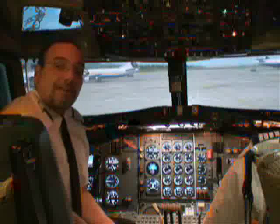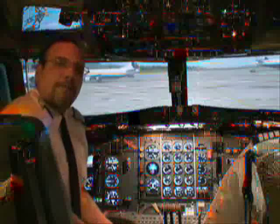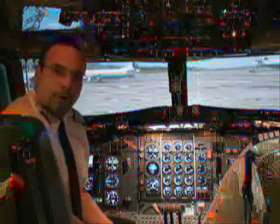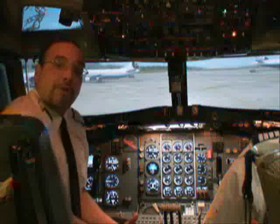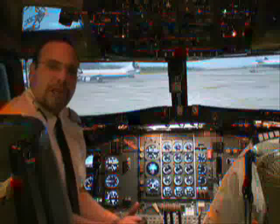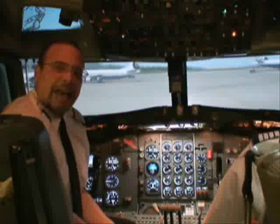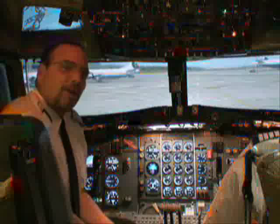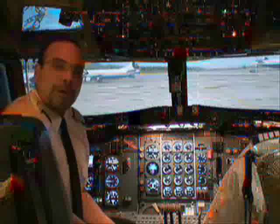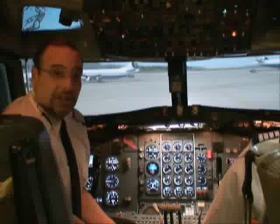The goals of Project 727 are three. Number one, to restore November 52310 to her former glory. Number two, to preserve November 52310 as a historic museum display, honoring the Boeing 727's timeless design and her many years of service throughout the world. And number three, to return November 52310 to the skies — the virtual skies — doing what she does best.